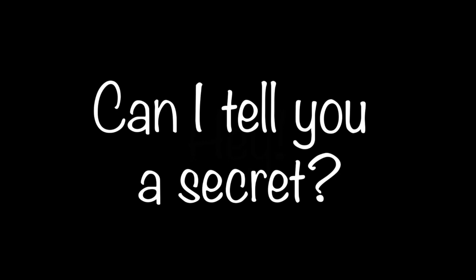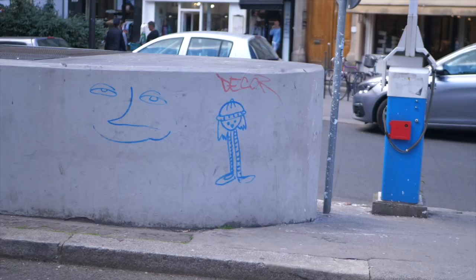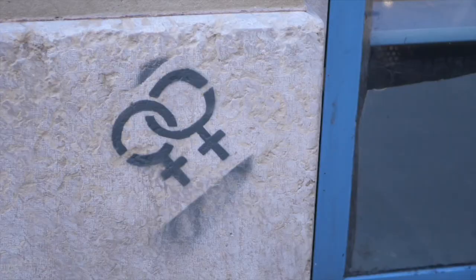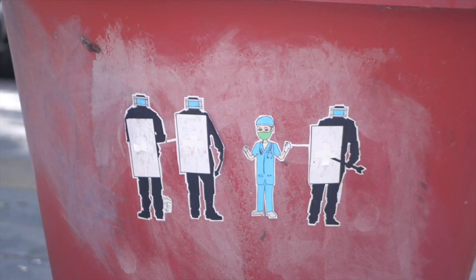Can I tell you a secret? Paris has some of the best street art in the entire world. You don't believe me? Here, let me show you. One of my absolute favorite things about living in Paris is walking around and seeing all the amazing street art. So here I'm going to highlight some of my favorite things to see around the city.